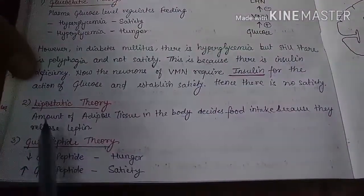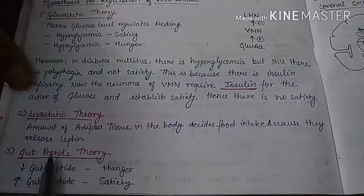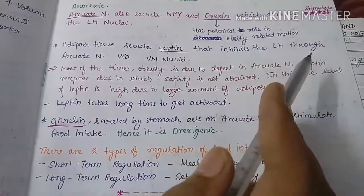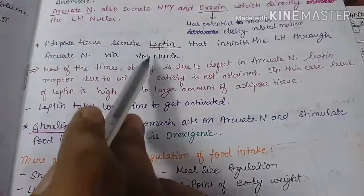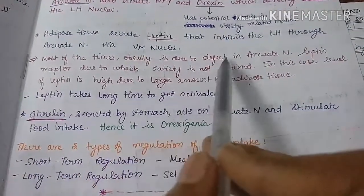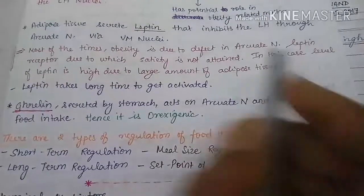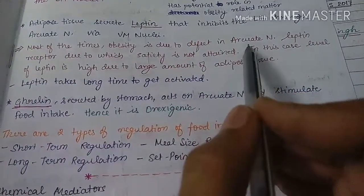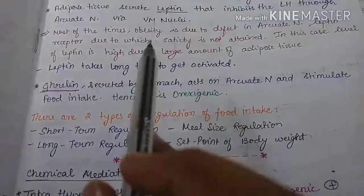The next is the lipostatic theory: the amount of adipose tissue in the body decides food intake because adipose tissue releases leptin. Leptin inhibits the lateral hypothalamic neuron through the arcuate nucleus via the ventromedial nucleus — that is, leptin stimulates the arcuate nucleus, which stimulates the ventromedial nucleus, which ultimately inhibits the lateral hypothalamic nucleus. Most obesity is due to a defect in the arcuate nucleus leptin receptor, so satiety is not obtained. Leptin levels are normal, but since its receptors are defective, leptin cannot act on the arcuate nucleus, leading to obesity.